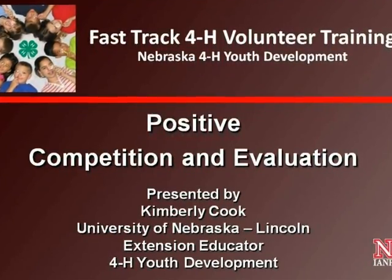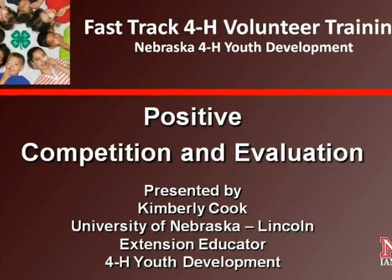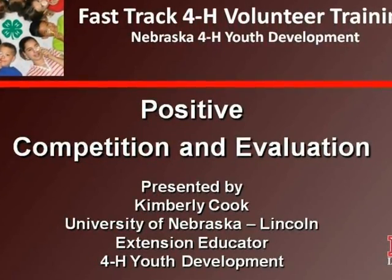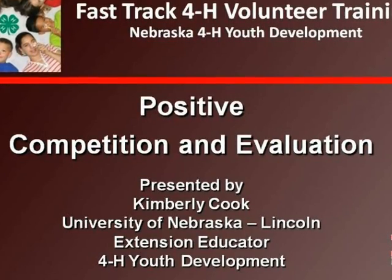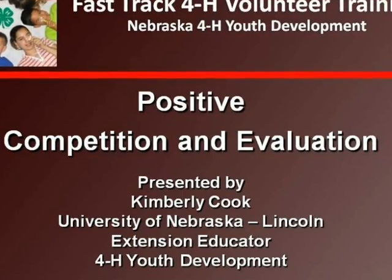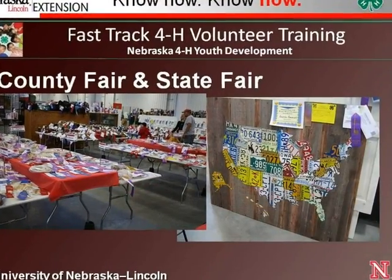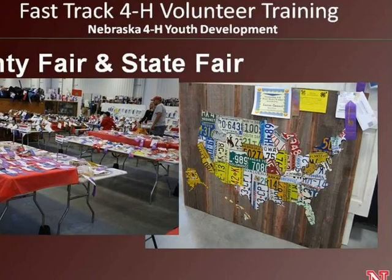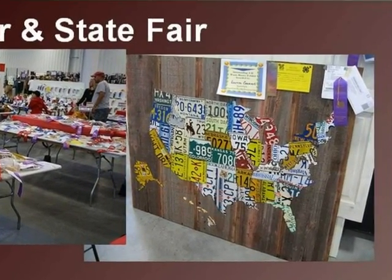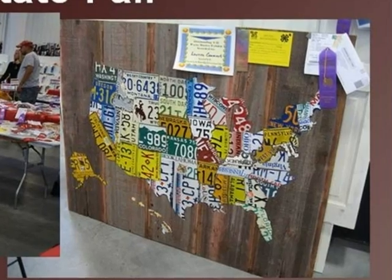Part of the learning process in 4-H may come from competition and evaluation of 4-H projects. In this session, we will discuss how the competition and evaluation experience can be a positive one. All 4-H learning experiences should contribute toward achieving the goal of helping young people learn life skills so they can become self-productive and contributing citizens. County Fair and State Fair are often considered the pinnacle of the 4-H year — two events where competition and evaluation are used to teach 4-Hers. Always keep in mind, we are using competition to teach life skills.